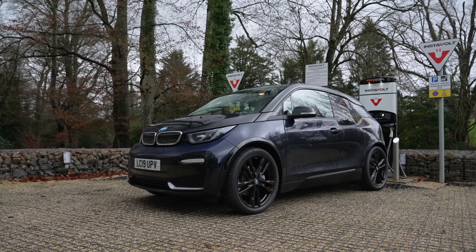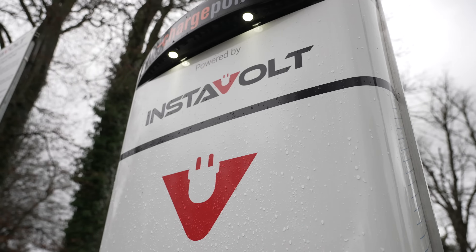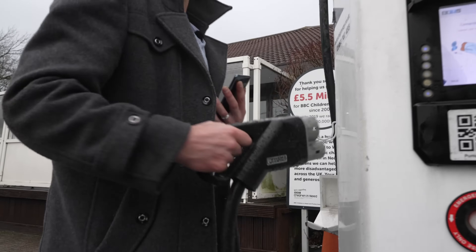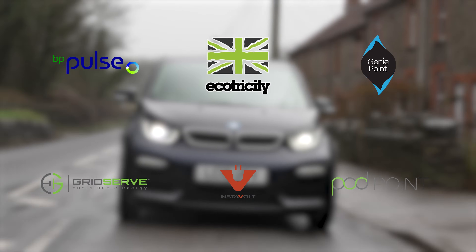We're going to take a look at the different charging connections, different charging speeds, how to plan where you're going to charge, the different charging networks, how you pay for charging, and how to make public charging stress and problem-free. In subsequent videos we will also look at the different charging networks and how you use them individually.